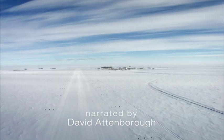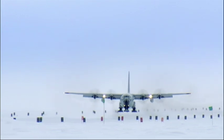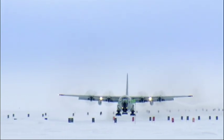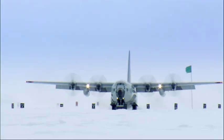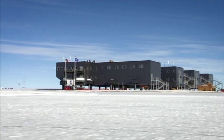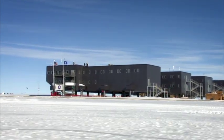Landing at the geographical South Pole, the southernmost place on Earth, feels like visiting another planet. Ahead lies the Amundsen-Scott South Pole Station, one of the most sophisticated scientific research facilities ever built.